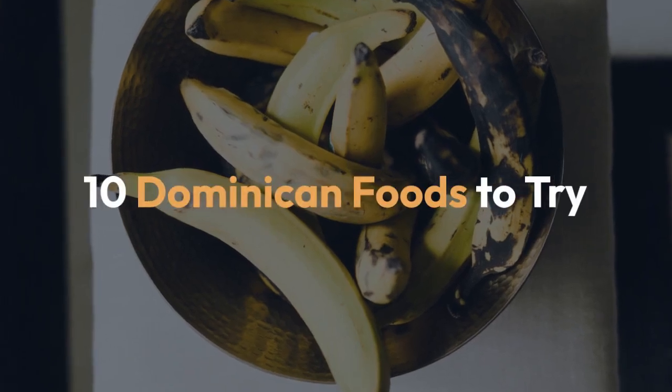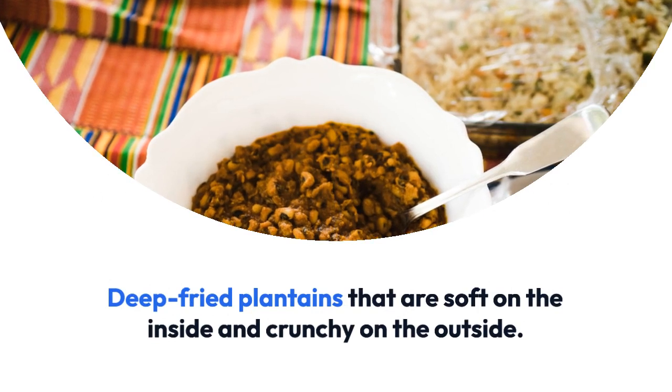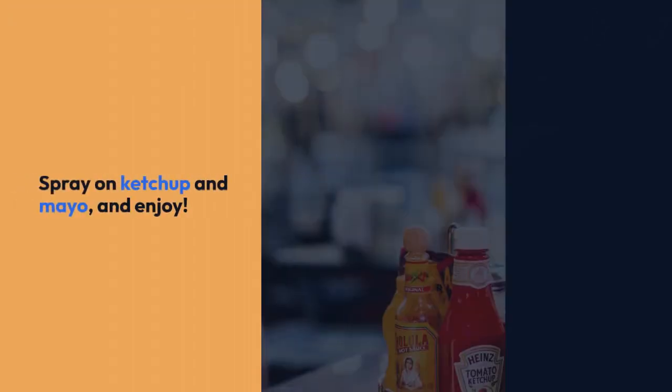Ten Dominican foods to try. Deep-fried plantains that are soft on the inside and crunchy on the outside. Spray on ketchup and mayo and enjoy.